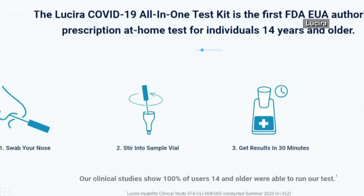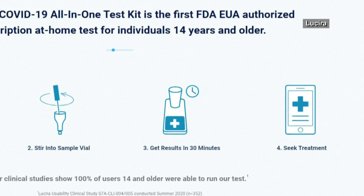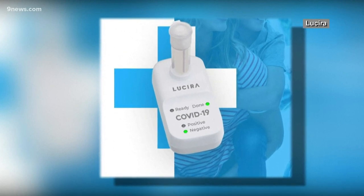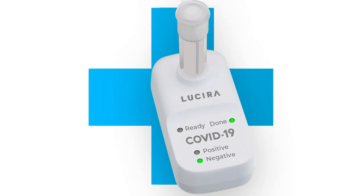9 Health expert Dr. Pyle Coley said the test has laboratory-level performance. The test itself is quite good. If you have 100 people who have COVID-19, the test is going to pick up 94 of them. And if you have 100 people who don't have COVID-19, the test is going to accurately diagnose those people as negative.